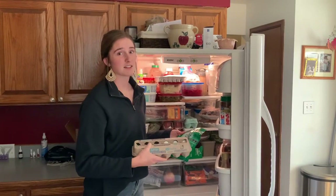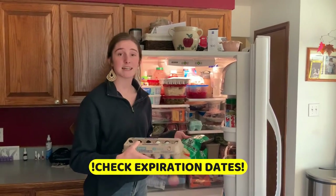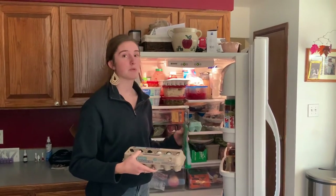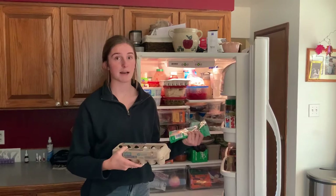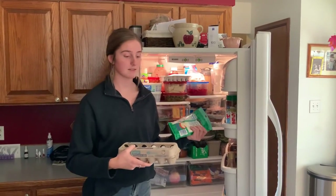We want to look at things in our fridge not only to stay on budget, but to check the expiration date. Things like eggs, things like cheese — obviously these go bad really fast. Make sure they're not expired, and if they are, throw them out and be sure to add them to your grocery list.